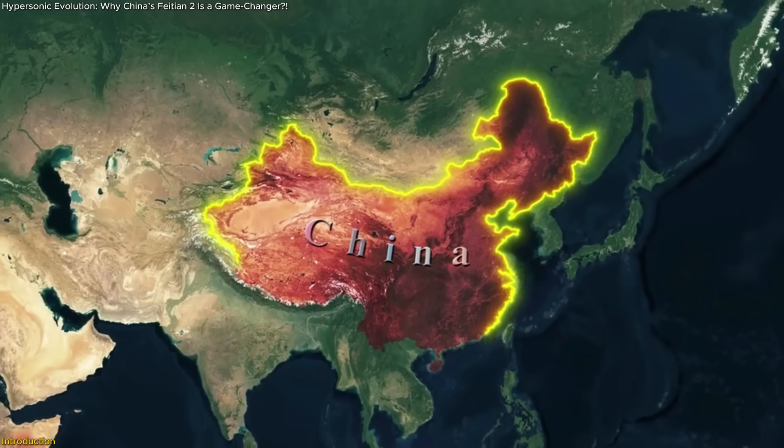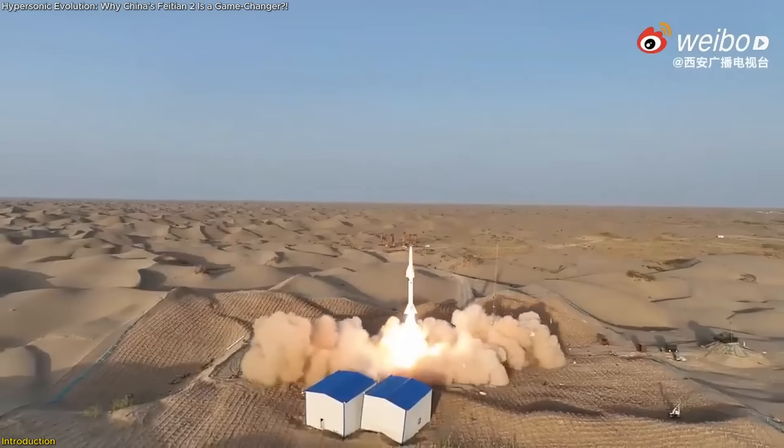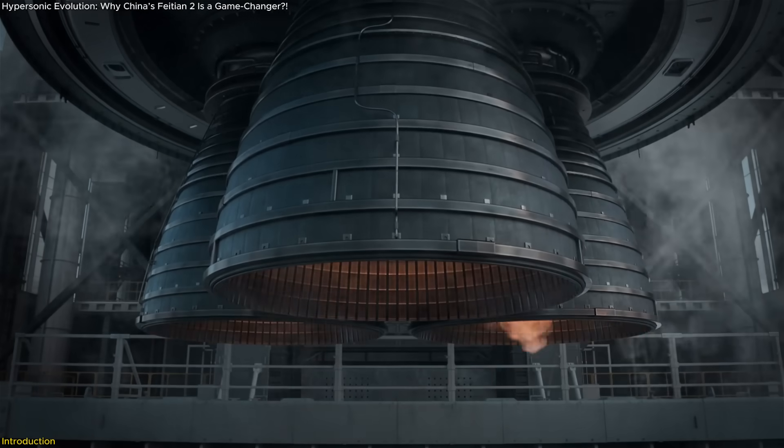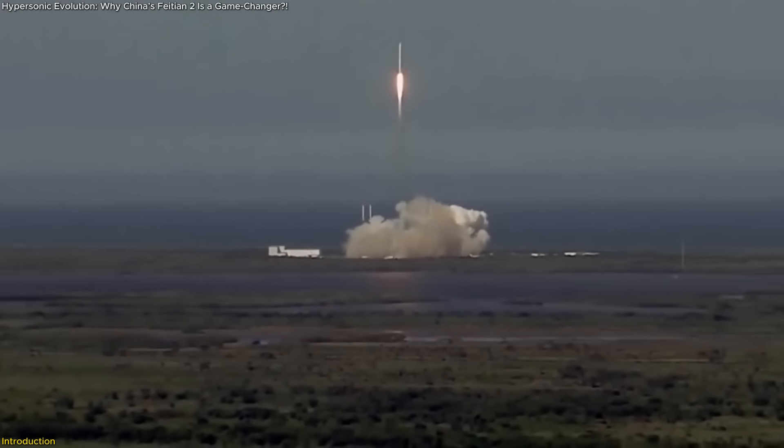China just pulled off a massive leap in aerospace tech. Its Feitian II hypersonic vehicle didn't just fly — it successfully tested a breakthrough engine that blends rocket power with air-breathing tech. That's a game-changer.